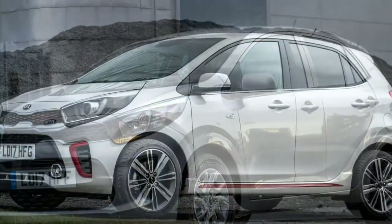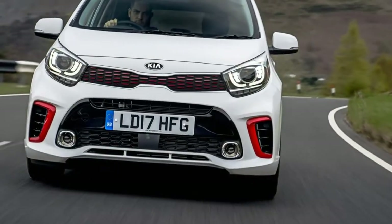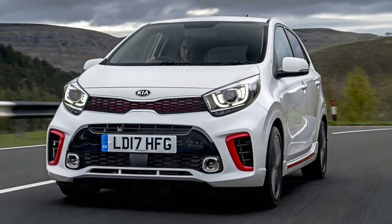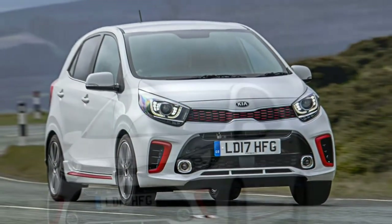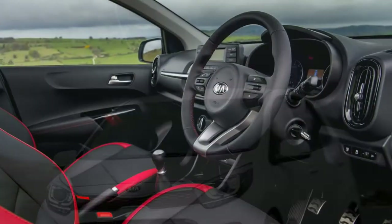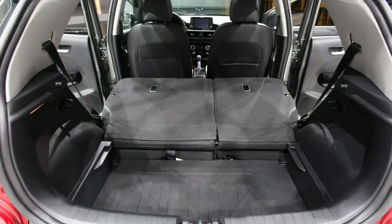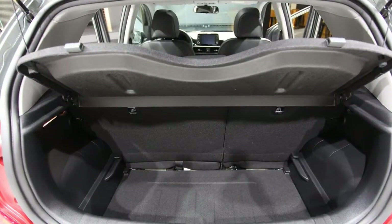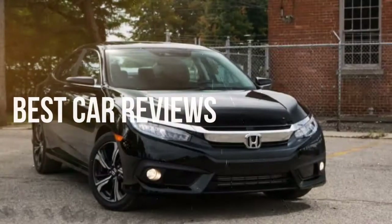Kia has lavished storage spaces throughout the new Picanto. The door bins are a decent size and will fit a water bottle and odds and ends, while the compartment below the air conditioning controls is large and divided in two by a small shelf. For the first time in a city car, according to Kia, there's a small sliding armrest between the front seats with storage inside for a small bottle or a pair of sunglasses.